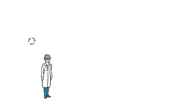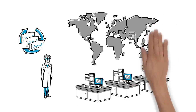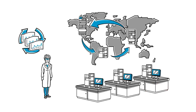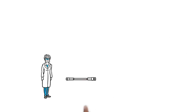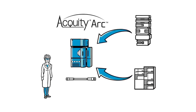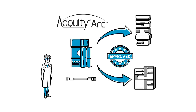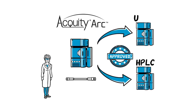Lily also performs routine analysis. Her QC lab receives many different methods transferred from other labs in their global organization. She also supports methods that use 2.7 micron columns and needs a system optimized for these new and more efficient separations. The Acuity Arc system gives Lily the versatility to easily run methods transferred from sites with different LC instruments, with no impact on compliance. Plus, the Acuity Arc system can run both optimized HPLC and new HPLC at the flick of a switch, giving Lily the flexibility to support her newest methods.